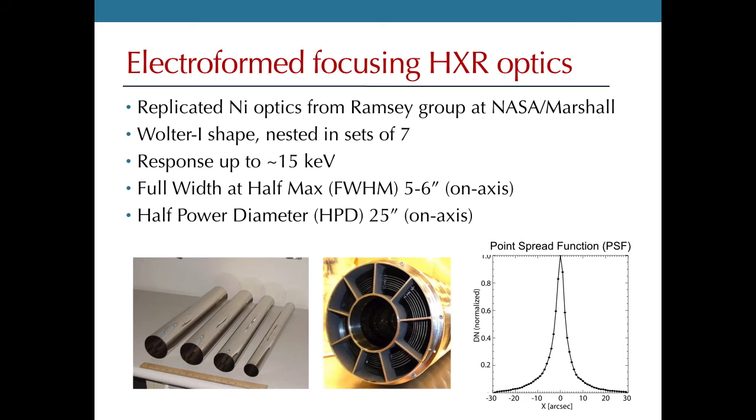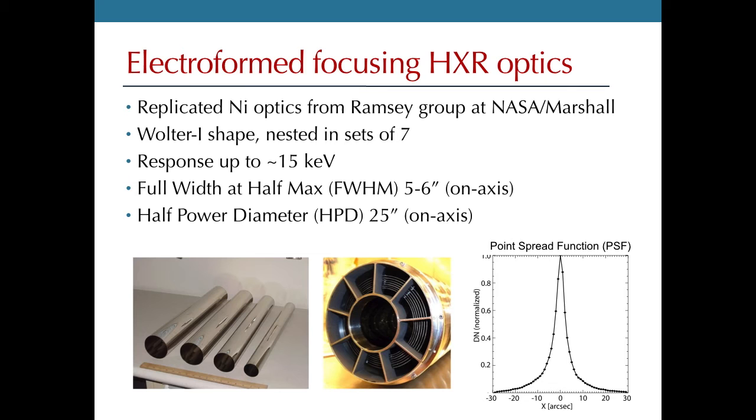The technological heart of FOXSI are the electroformed focusing hard X-ray optics produced at NASA Marshall by Brian Ramsey's group. The mirrors have both hyperbolic and parabolic sections. These mirrors are nested together in sets of seven to produce a full module, and each module has seven mirrors. FOXSI consists of seven of these modules, so there are 49 mirrors altogether. These optics have a point spread function with a resolution of five or six arc seconds full width half max, and a half power diameter of about 25 arc seconds on axis.